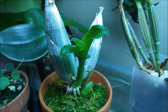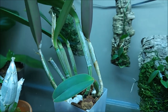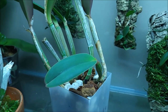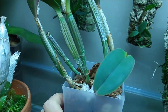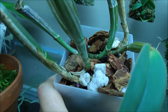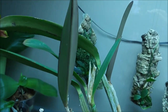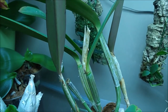Moving further is my Cattleya Lueddemanniana — this is the only Cattleya I keep here because it's one that prefers warm conditions. It grows at sea level so it doesn't like cold; it might actually die when it's too cold. So I decided to keep it here in the tank, right under the lights — it needs lots of sun so it's very close to the lights.